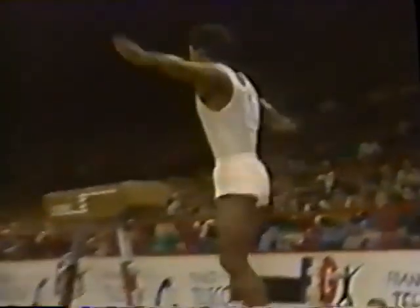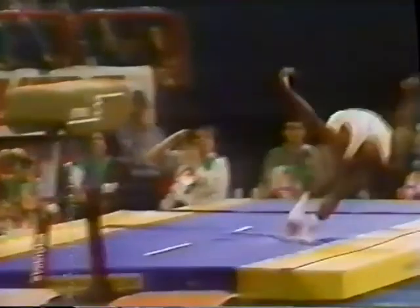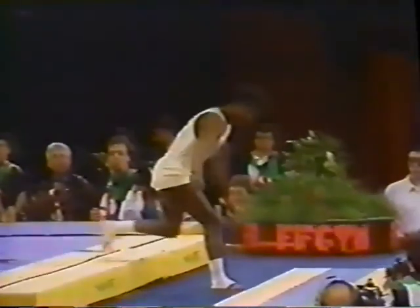That's a tough vault. This is entry onto the horse — front handspring, laid out, stretched front with a half twist. Really, really offside on that vault — major deduction.